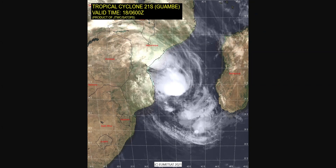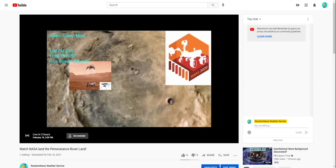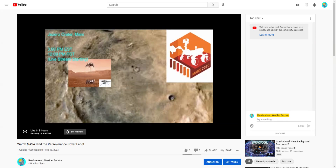Looks like a pretty good system. If you're interested in space or anything, I will be live in three hours.